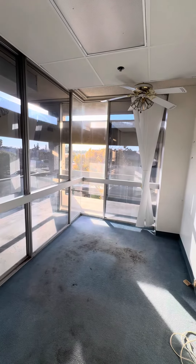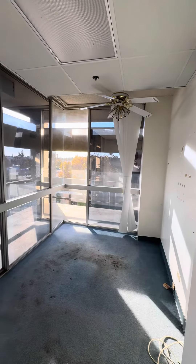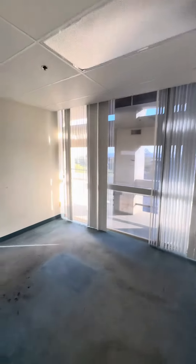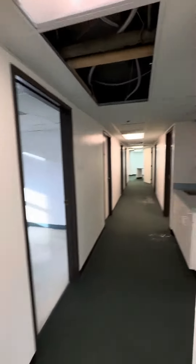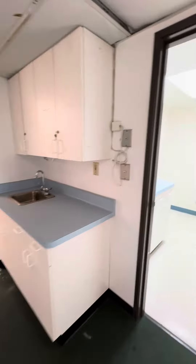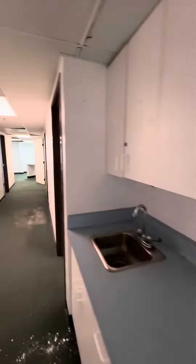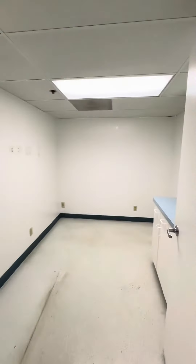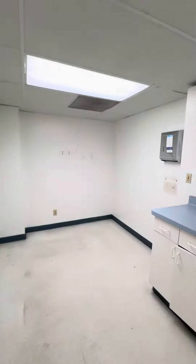We've got a small corner office — I'm not sure what this could be. Maybe storage, file storage, or you could make another clinic room as well. We have another clinic room over here, and there's a sink out here — a hand-washing station. Another clinic room over here, another clinic room here with a sink, and another clinic room right here.